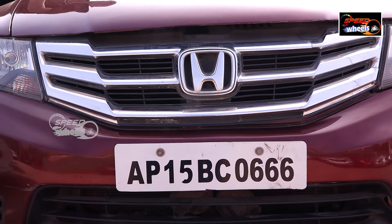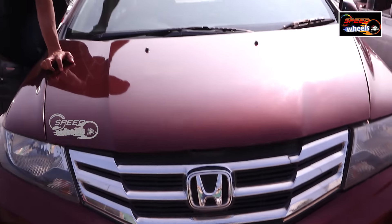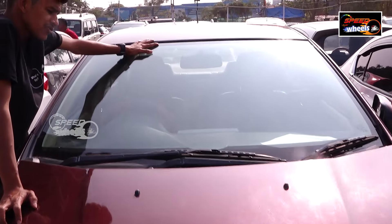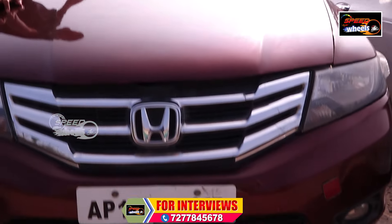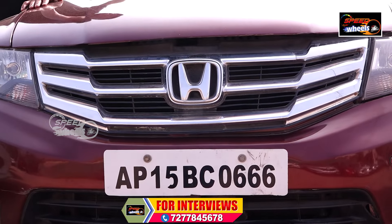Honda City — this is a good brand new brand. This is a 2013 model. This is a very fancy number: AP15BC0366. Wow, that number! This is 78,000 km.